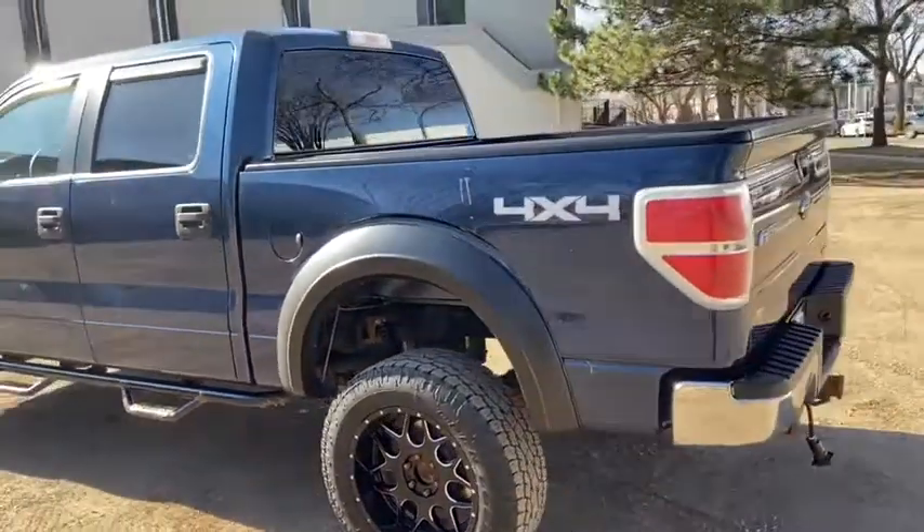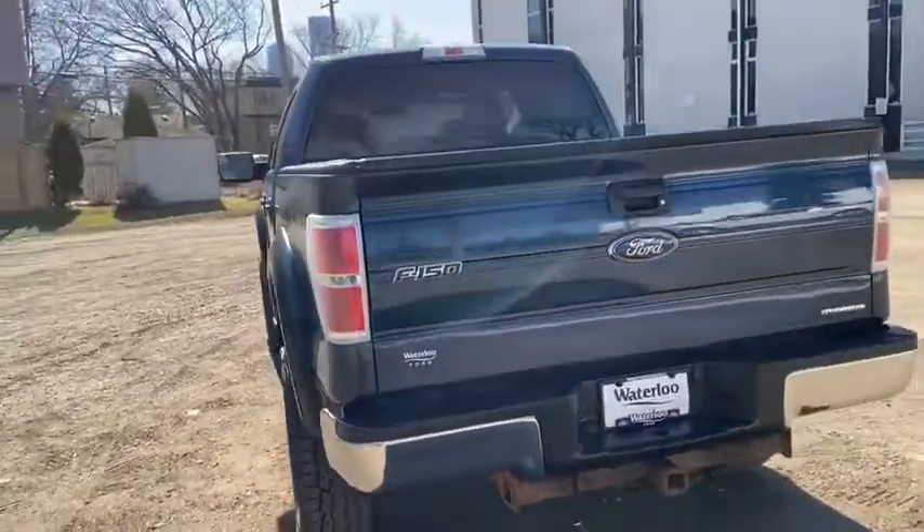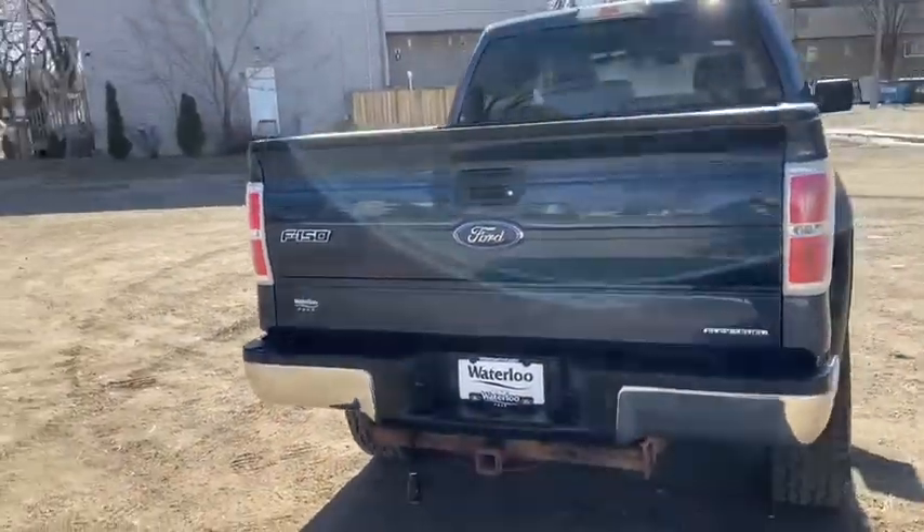This truck does seat a total of six passengers and comes with keyless entry as well as a five-and-a-half foot box. Around the back end you do have a trailer tow package.